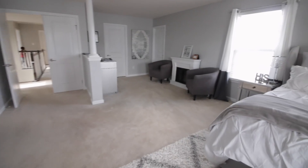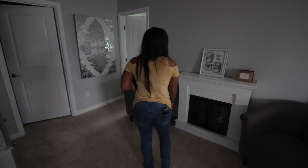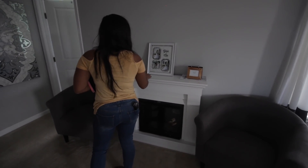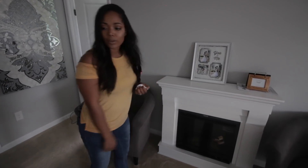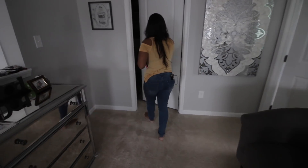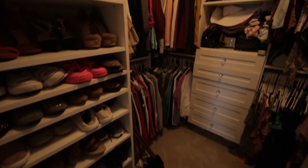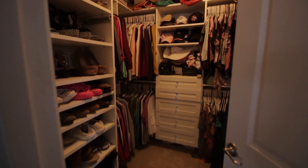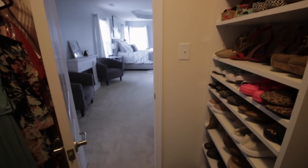Over here is our little sitting area of the room. We have a little fireplace I bought and two little chairs — we've never actually used the fireplace yet, but it fills up the space nicely along with the chairs. And then when you come in here, this is my closet. I have a closet tour video on my channel if you want details of everything in there.